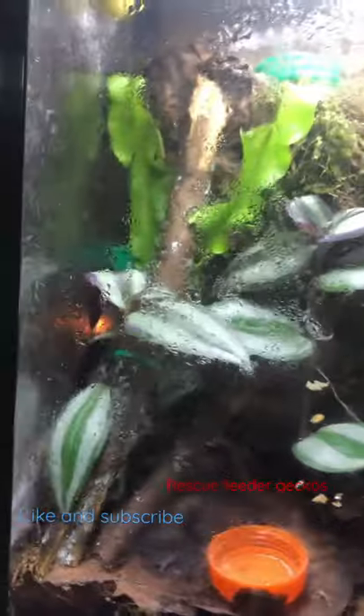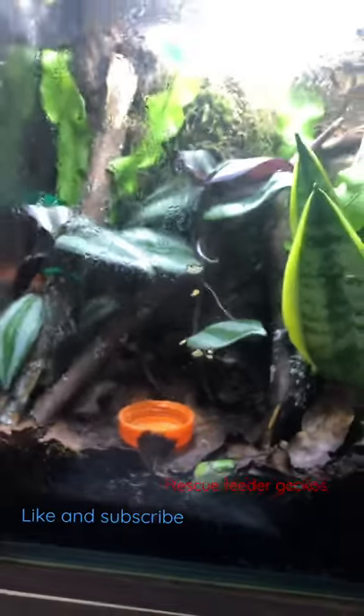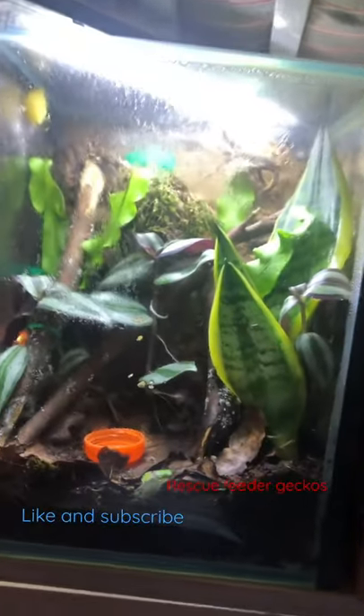There's a few feeder geckos — they look really really bad, but they're slowly eating. There are a couple in here, there's some more hiding in there in the terrarium, and there's also a little frog toad in there as well. It's not a lot of space, but they're really small at the moment and they will eventually go into this terrarium here when that one's all set up.